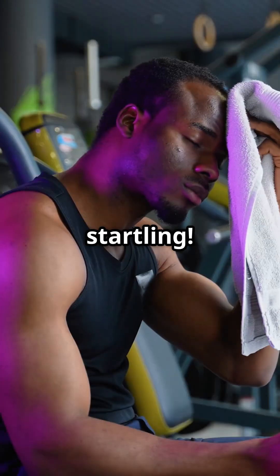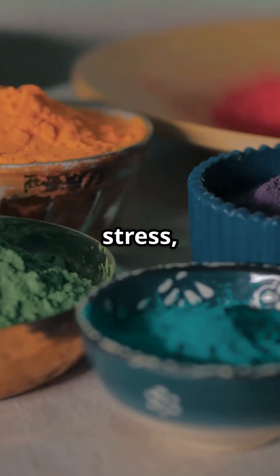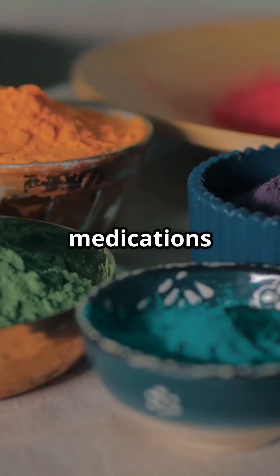It's harmless, but it can be startling, especially when sweat suddenly appears in neon shades. Triggers like heat, stress, spicy foods, and some medications may trigger it.